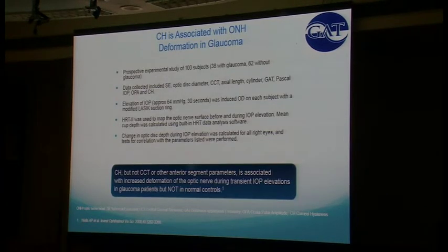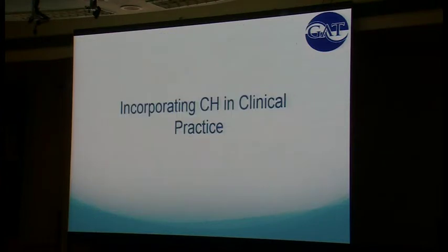In another study, researchers took 62 normal patients and 38 patients with glaucoma, placed a LASIK suction ring on them, and elevated their pressure for 30 seconds up to 64 mmHg. They measured the deformation of the optic nerve head and found that patients with lower hysteresis had greater deformation of the optic nerve head than patients with higher hysteresis. It really gives you insight into how the wall of the eye changes when exposed to pressure.